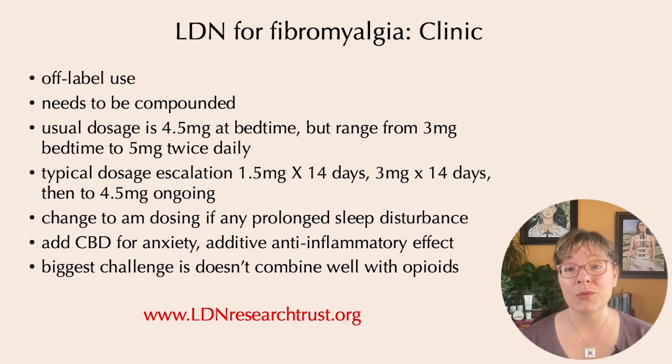If you want to learn more about low-dose naltrexone or find LDN-friendly doctors or pharmacies near you, I encourage you to check out ldnresearchtrust.org. In the meantime, stay fierce.